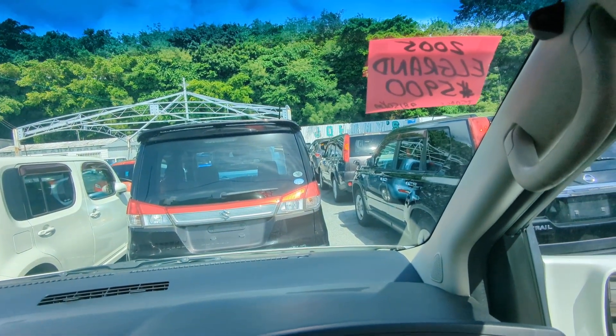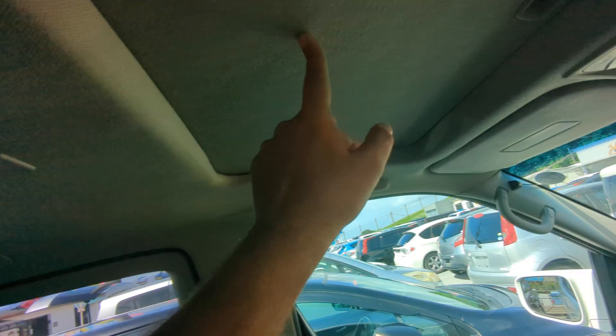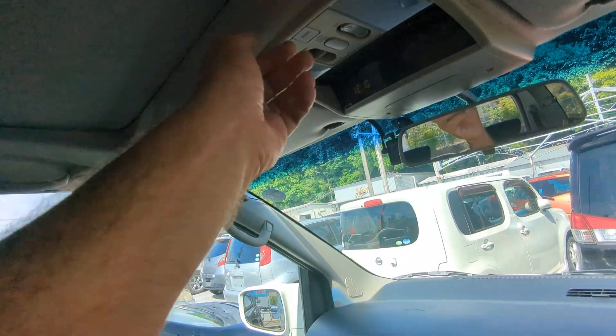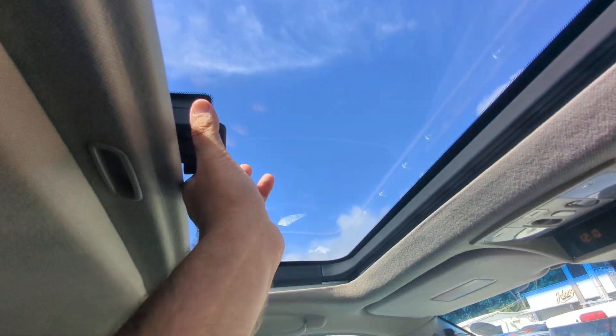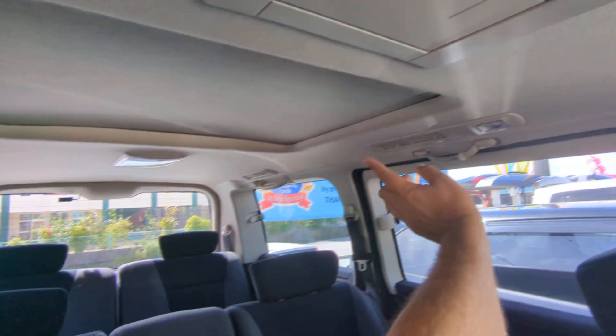I'll show you a few other things before we go to the back seat. It does have a sunroof and moonroof back there — the controls are right here. This one is manual, and then the other one is power.